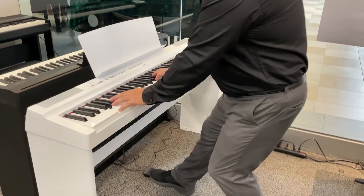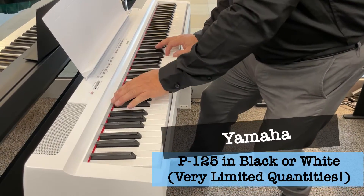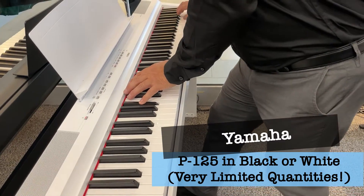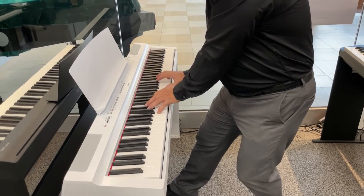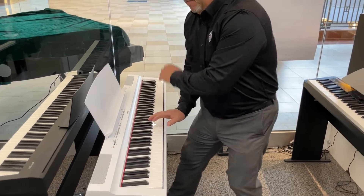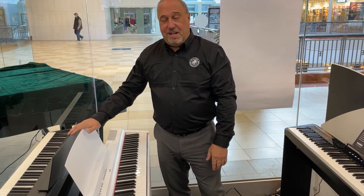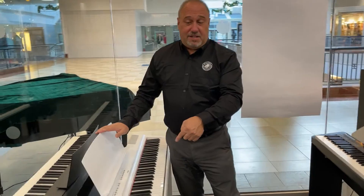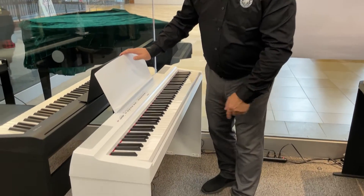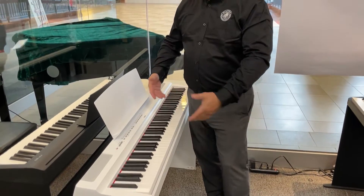Unbelievable for a hundred thousand dollars — incredible digital piano. Notice it's in white. We actually have a few in white, so if you're lucky enough to get one of those and you're looking for white, it's a great piano.